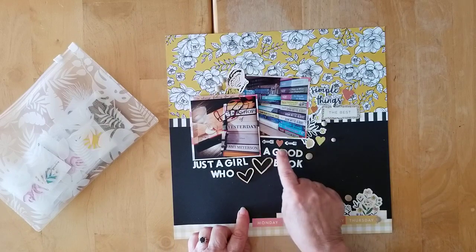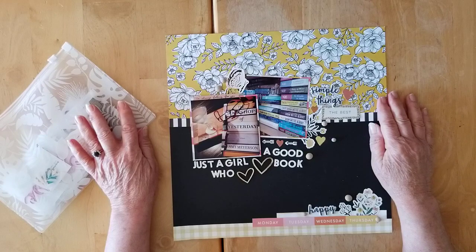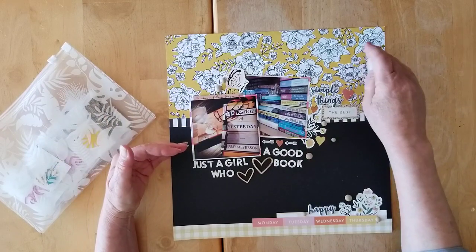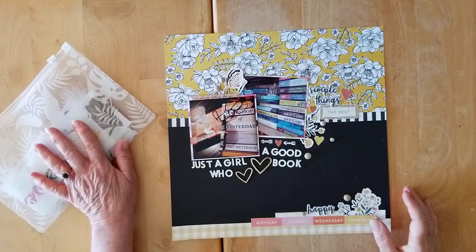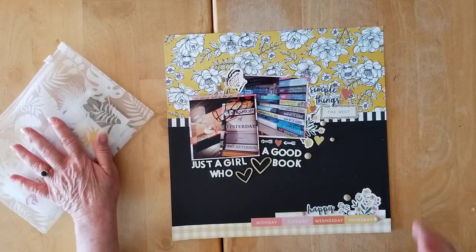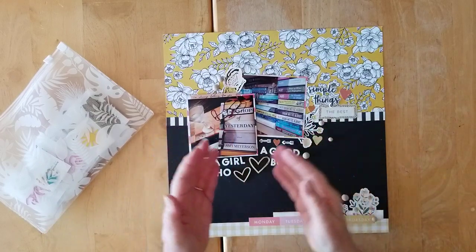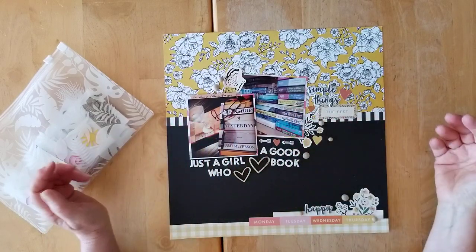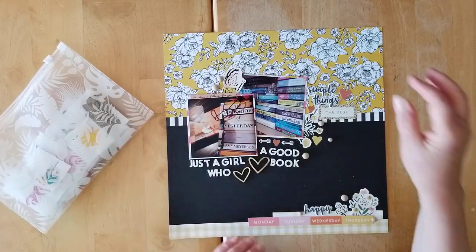I decided to be today 'Just a Girl Who Loves a Good Book.' I used my 'How to Kill a Kit with Style' kit and some gorgeous papers from the Create Paper Fresh Bouquet. I used some exclusives from the Redefined Creative Shop, and for my 'Just a Girl Who Loves' layout I used one of my go-to designs.